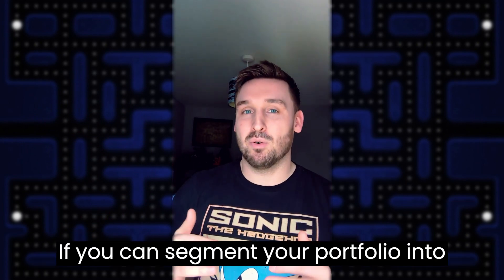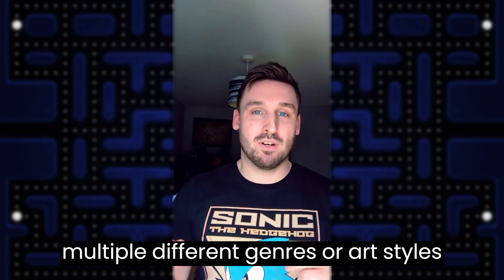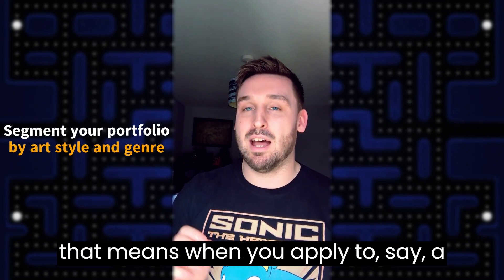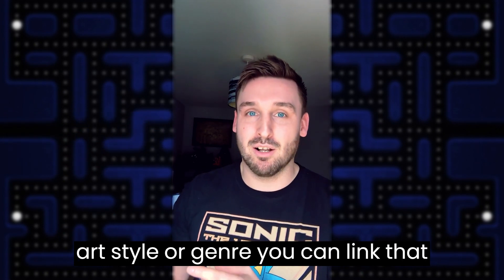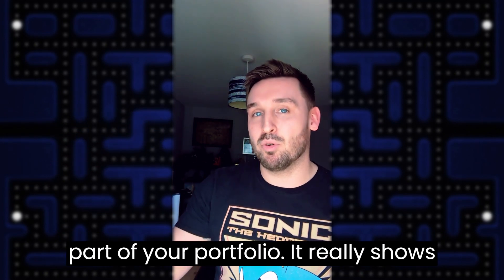If you can segment your portfolio into multiple different genres or art styles, that means when you apply to a game studio that has a particular art style or genre, you can link that specific part of your portfolio.